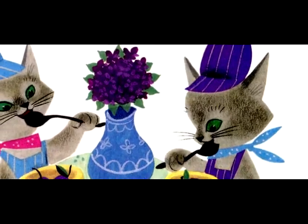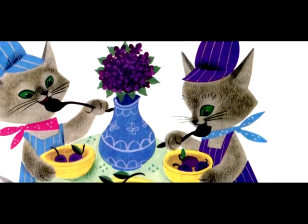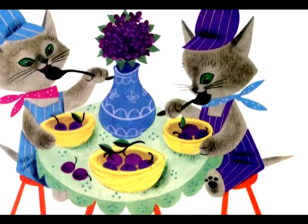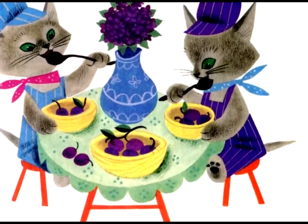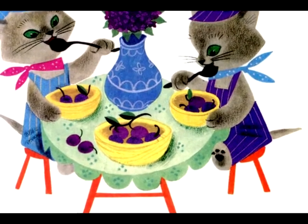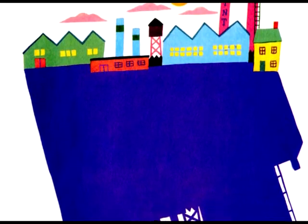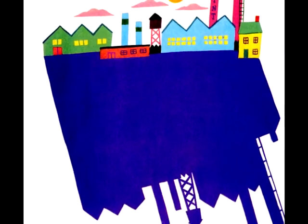Then they mixed red and blue together. And what did that make? It didn't make green. It made a deep, dark purple. Purple is violets. Purple is prunes. Purple is shadows on late afternoons. Still no green.